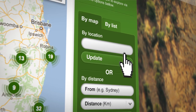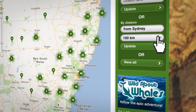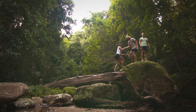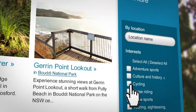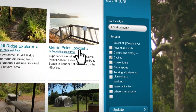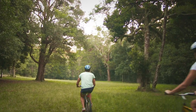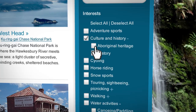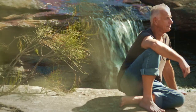Browse destinations and activities by park or by region. Find what you're looking for with an intuitive, easy-to-use interface. Heaps of experiences are waiting to invigorate the senses, satisfy your curiosity and refresh the soul.